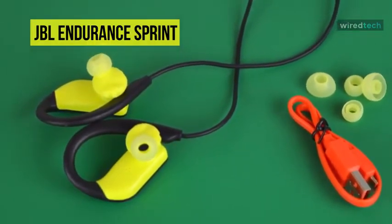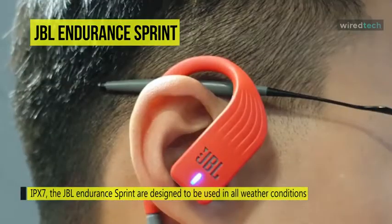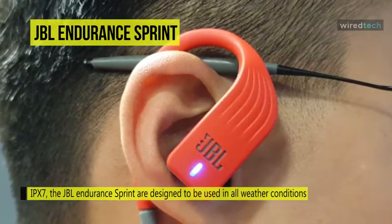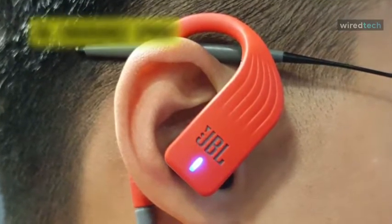Twistlock and Flexsoft technologies are designed to make the Sprint headphones both lightweight and ergonomic. With just a touch, you have control over play, pause, volume, and track order functions, as well as answering or ending calls.